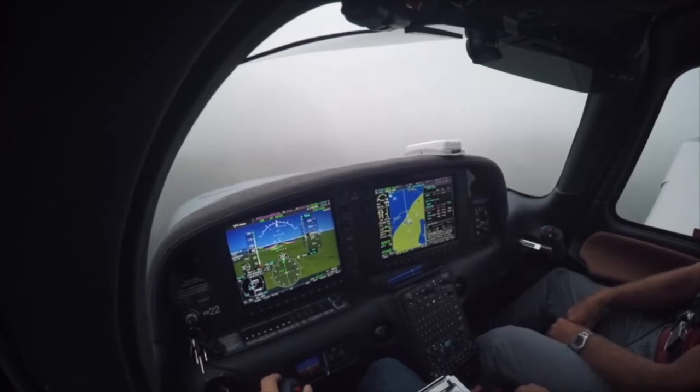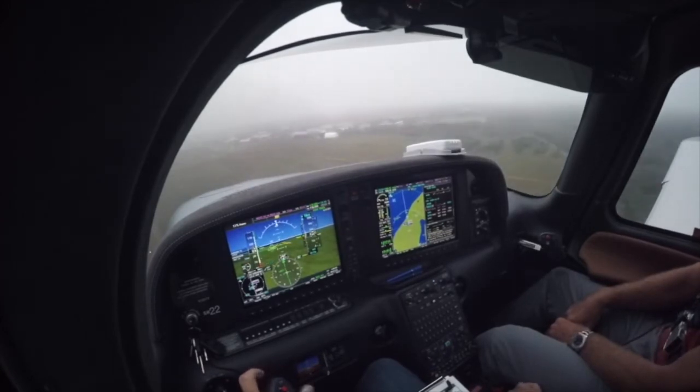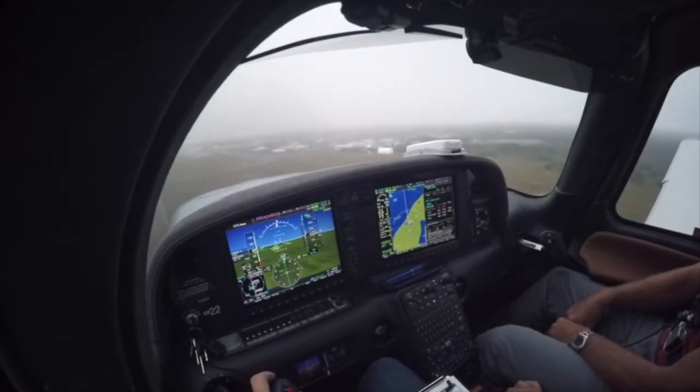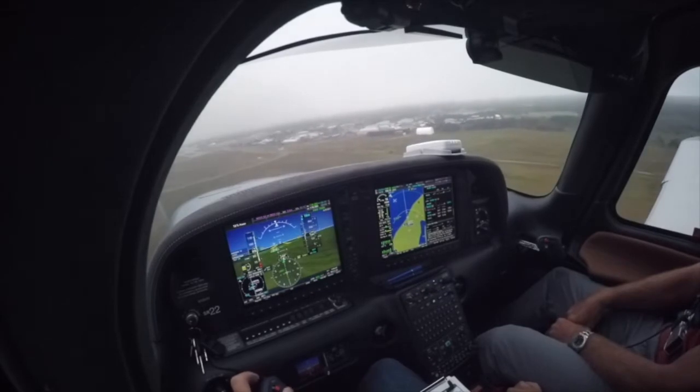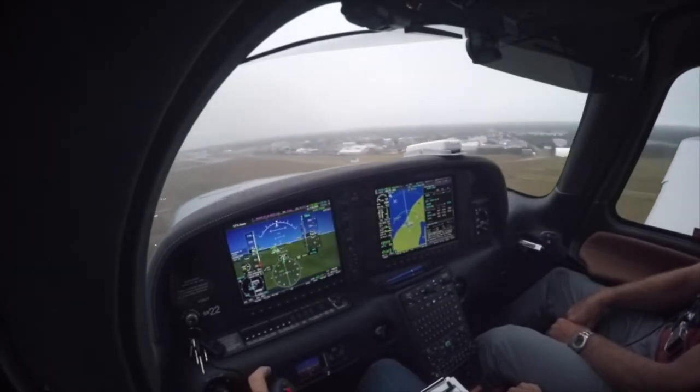Good morning, tower. Discount 716 is on the IMS 24. Minimums. Minimums. Straight up land, right? Check card 716, Nantucket Tower. Wind 280 at niner. Altimeter 3015. Runway 24, clear to land. Runway 24, clear to land. Jet card 716.